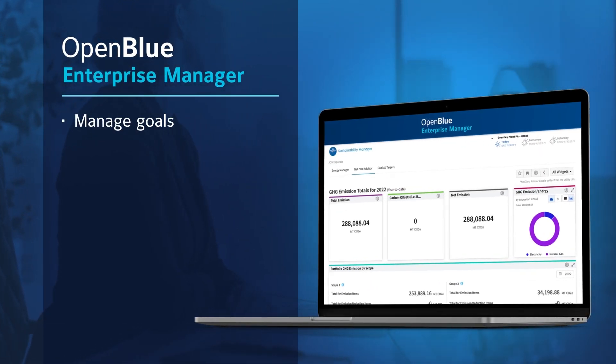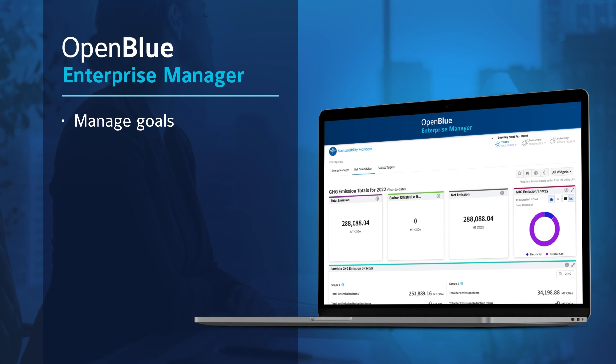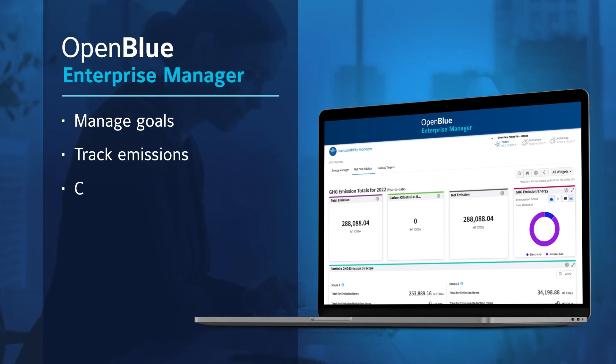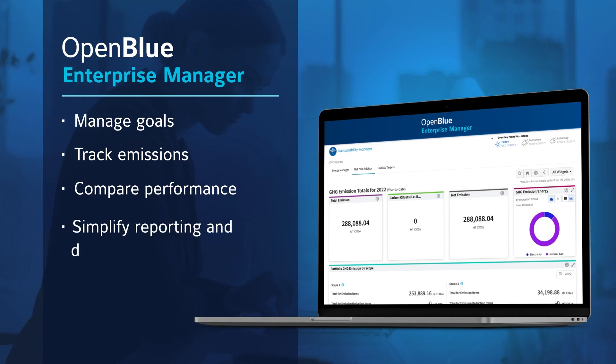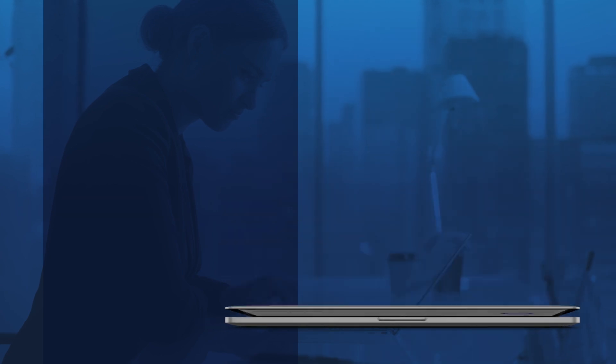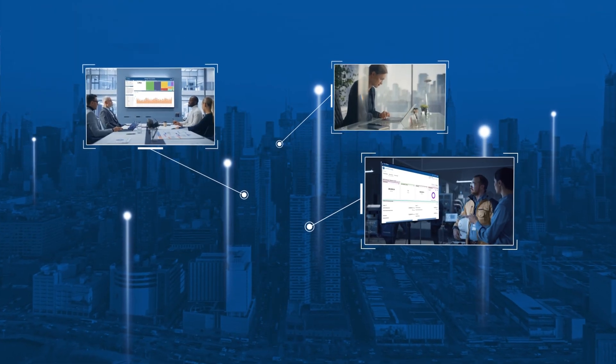Use one easy dashboard to set and monitor guided goals. Track emissions using greenhouse gas protocols. Use benchmarks to compare building performance. Streamline reporting and set priorities. In short, OpenBlue Enterprise Manager becomes your system of record for sustainability goals.